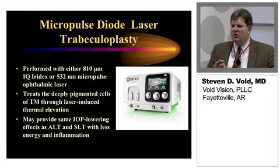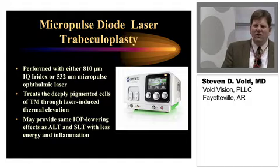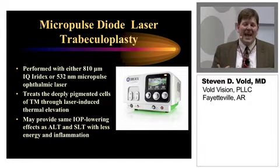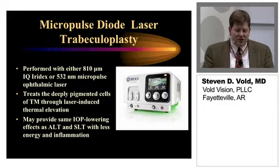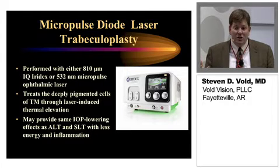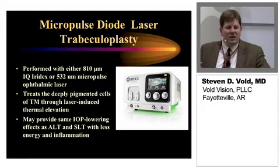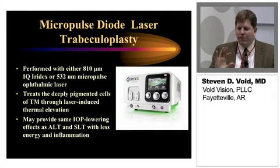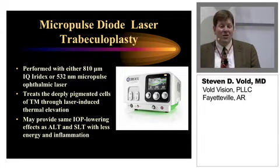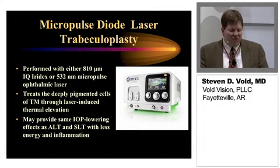Iridex offers really two good options here. We have the 810-nanometer IQ Iridex micropulse laser — a great laser for those who take care of a lot of glaucoma. It does a nice job; it can cut sutures. One of the big advantages is that I can use it for cyclodestruction or cyclophotocoagulation, and with transillumination it is an absolutely fantastic laser. It can also be used for retinal applications — grid treatment, peripheral retinal treatment, panretinal photocoagulation if needed, and to close retinal tears. As a portable, stealth laser, this is a fantastic one.